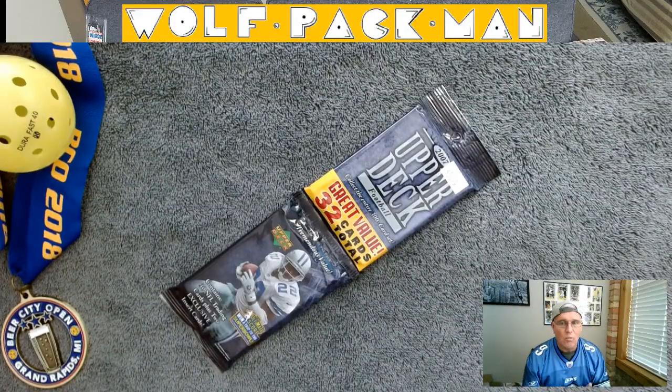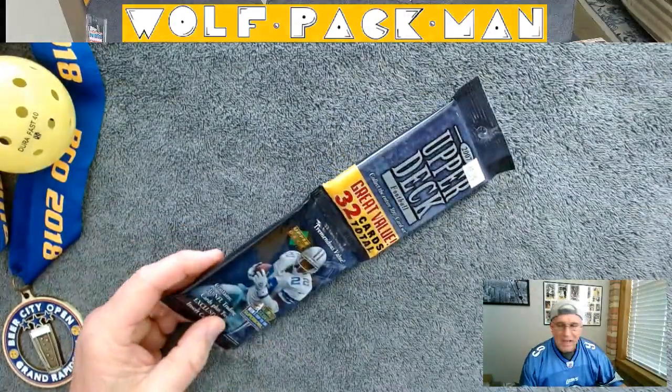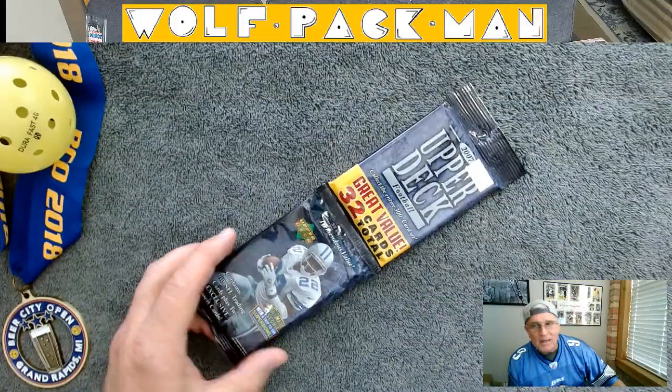Hey everybody, welcome to the Wolfpackman YouTube channel. Today I have a pretty cool rack pack to open: a 2007 Upper Deck Football Rack Pack.